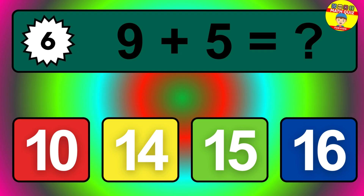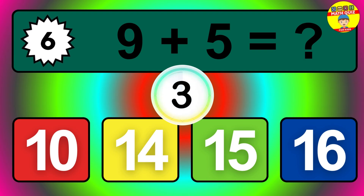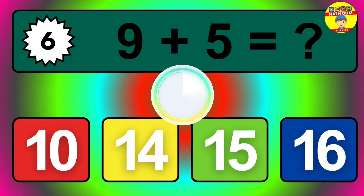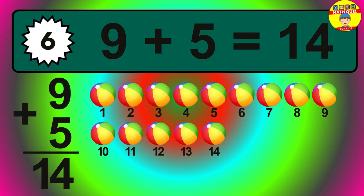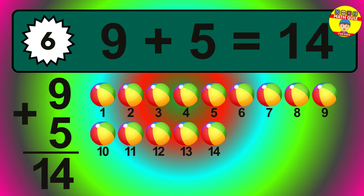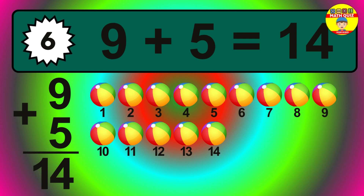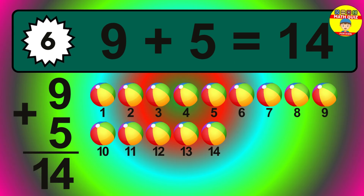Question six. Nine plus five equals what? The answer is nine plus five is fourteen. Let's count it: one, two, three, four, five, six, seven, eight, nine, ten, eleven, twelve, thirteen, fourteen.